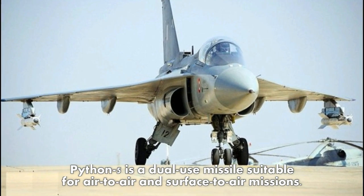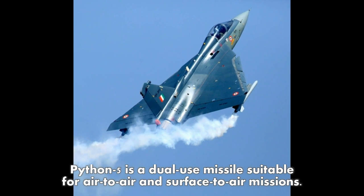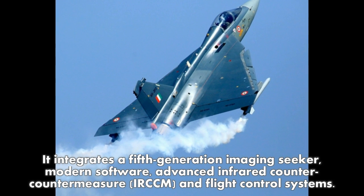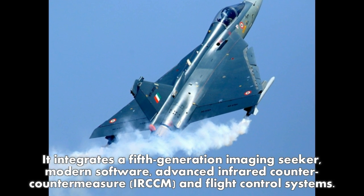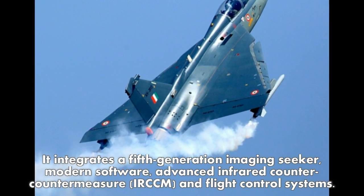Python 5 is a dual-use missile suitable for air-to-air and surface-to-air missions. It integrates a fifth-generation imaging seeker, modern software, advanced infrared counter-countermeasure (IRCCM), and flight control systems.